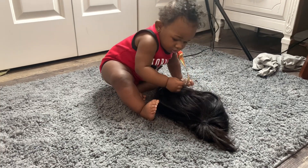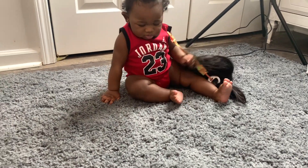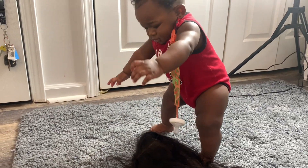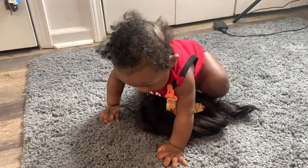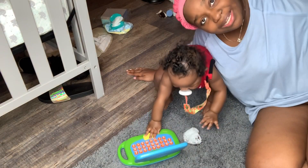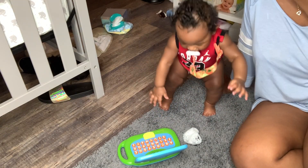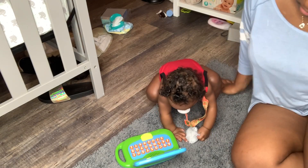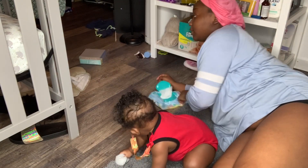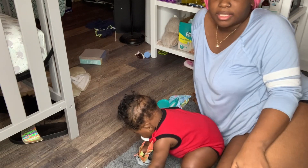My son just snatched my wig off and he's playing with it — he is making sure he takes it with him! Y'all see he just snatched my wig off, so I've got my bonnet on now. Right now we're just playing — this is our playtime before bath. He throws everything and takes everything off the changing table — he does it all. I just changed his diaper.